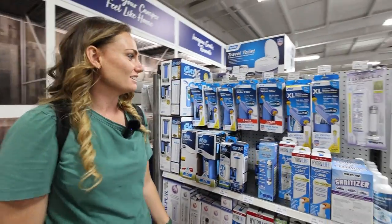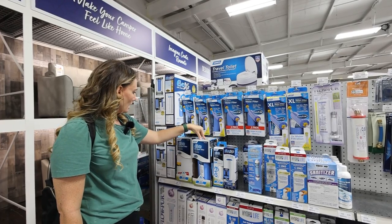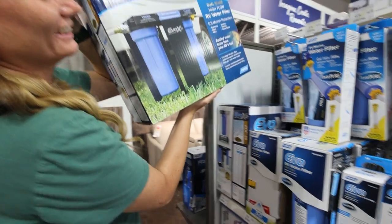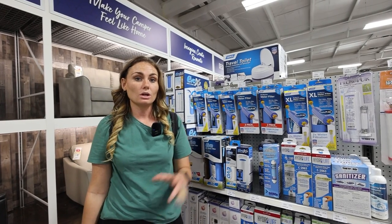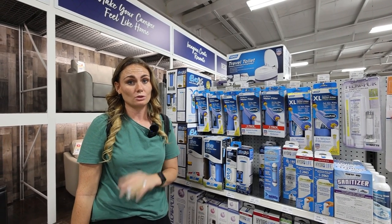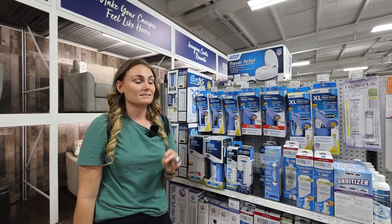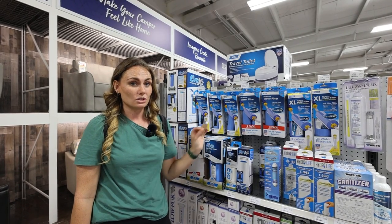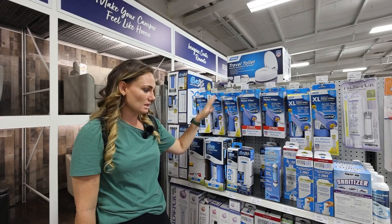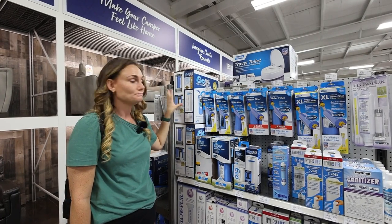On the same aisle as the water hoses, there are quite a few options for water filters. We've used a couple of them — this one, and this dual-stage water filter which is very similar to what we have. You can't really go wrong with these. You want to make sure that when you're hooking up to the water connections at a campground, you have something to filter out the water because there's going to be a lot of sediments, and every single campground is going to have different types of water. If I were to pick one from this display, I would probably pick this EVO or the EVO X2 for a little bit more filtration.